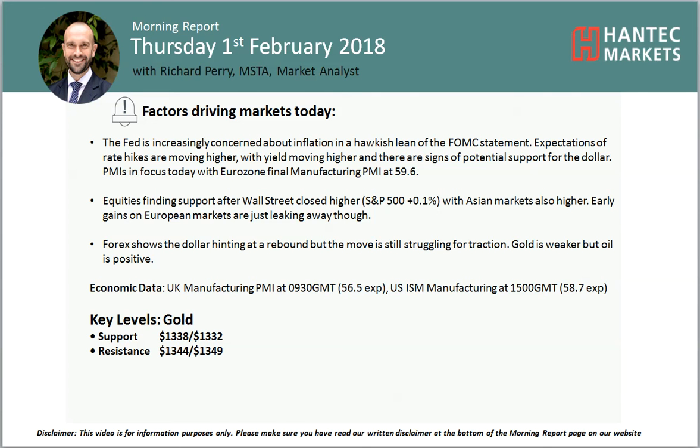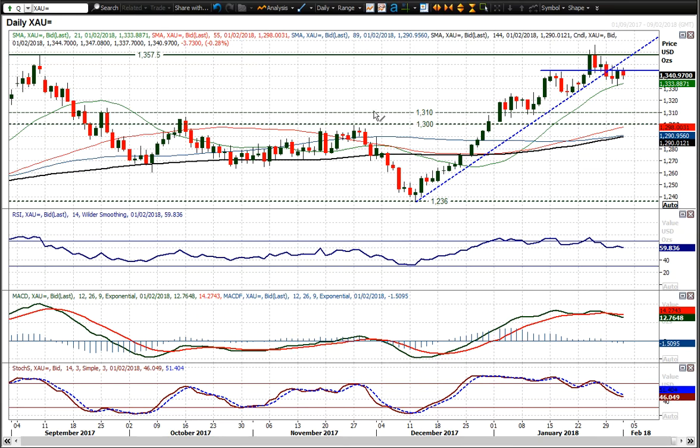Welcome back to my final more important analysis video on Thursday 1st of February with me, Richard, Market Analyst at Hattic Mark. It's looking at gold, which is still a bit of a consolidation.